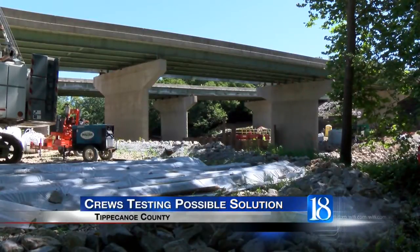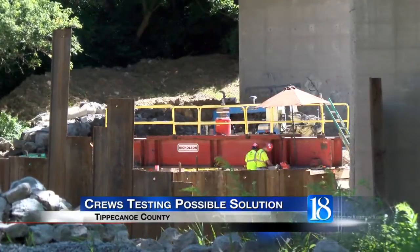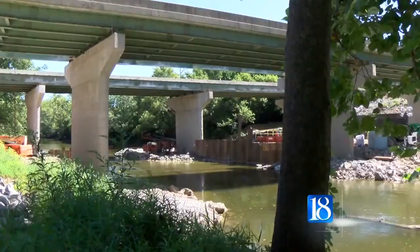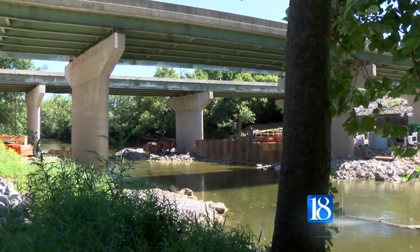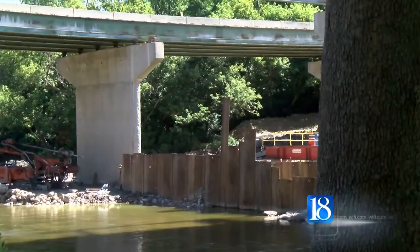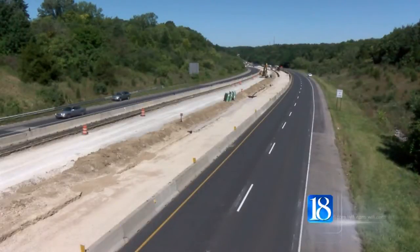It's a view not often seen. On the banks of the Wildcat Creek, crews are set up underneath the closed I-65 northbound bridge. Standing underneath or above the bridge, if you look closely, you can see the damage. You can see the dip. Since the beginning of the month, the bridge has been closed. Crews are currently testing what may fix the bridge.